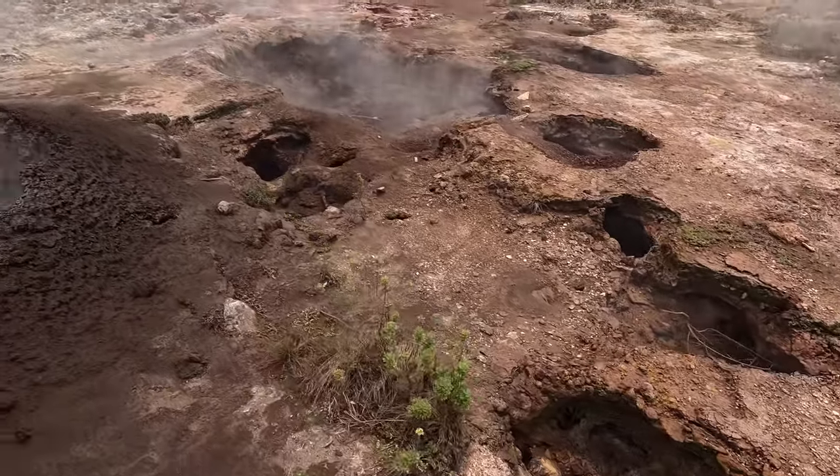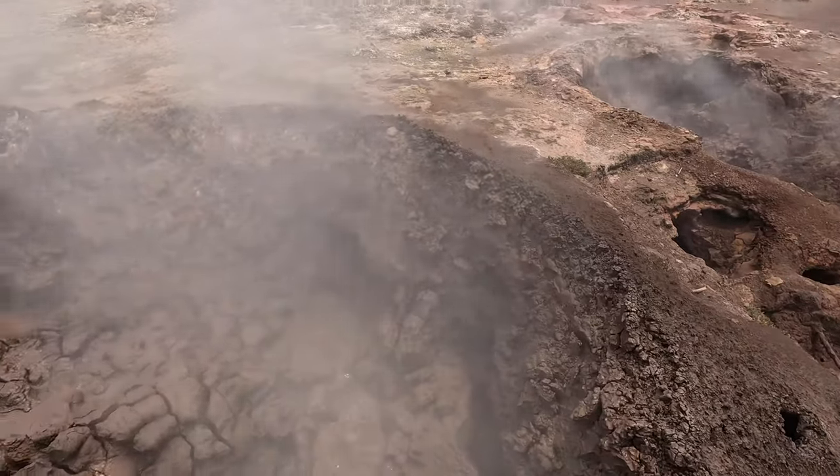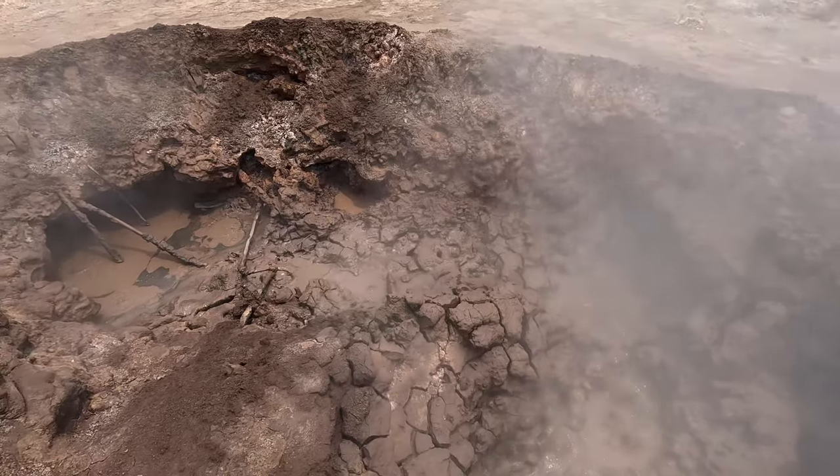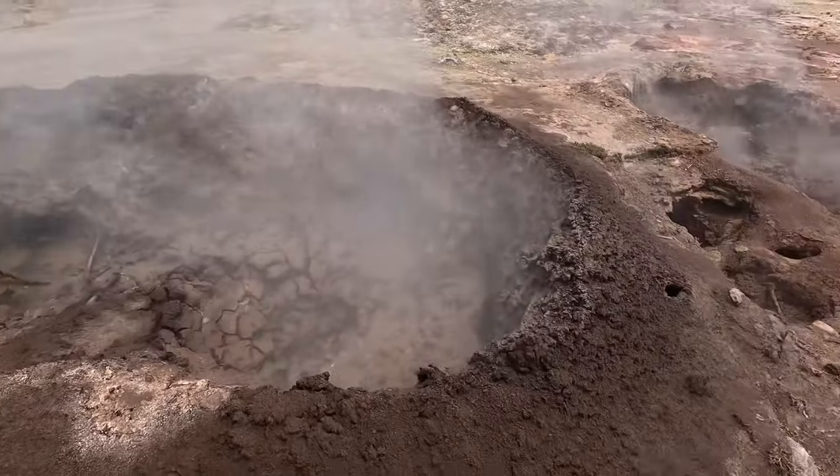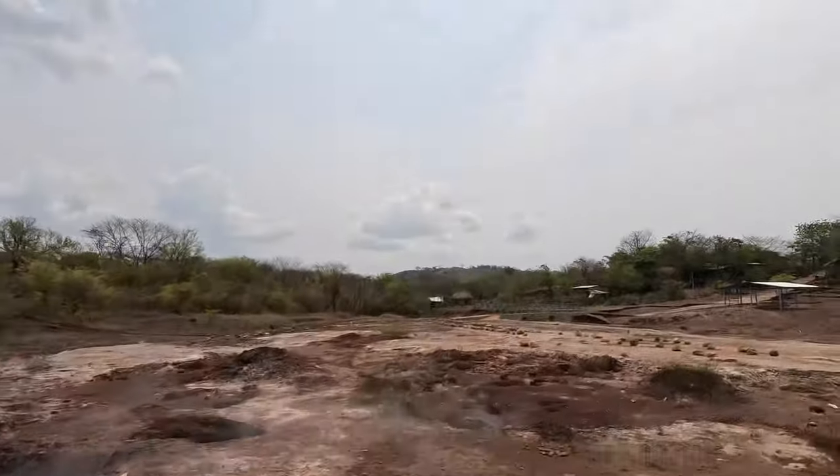This is so interesting to find — these open vents of unbelievably hot mud just bubbling up from underground. And so much of it. I was really amazed at just the sheer volume of spots that are doing this. We have a guide here, and we're exploring the vents. It's a really cool, live, bubbling mud field that you're just standing in the middle of. Behind us is Volcano Santa Clara and Talica and more in the other directions.